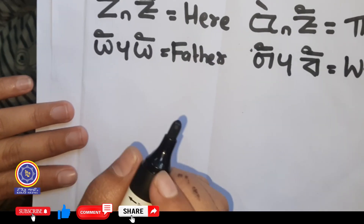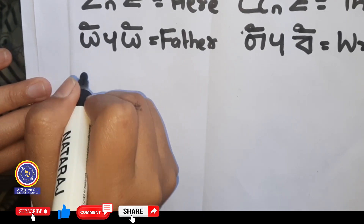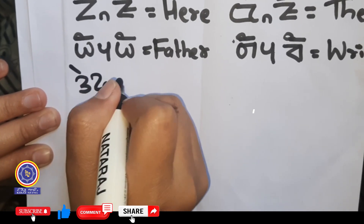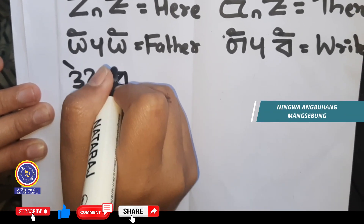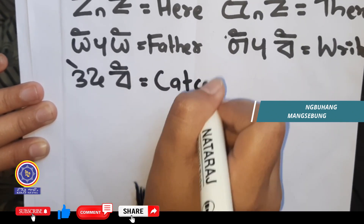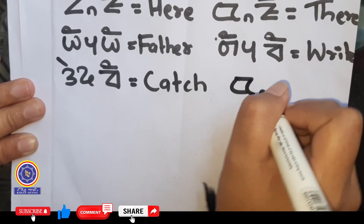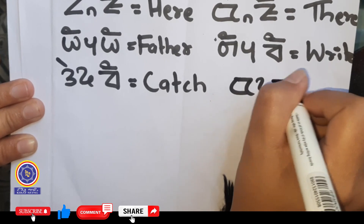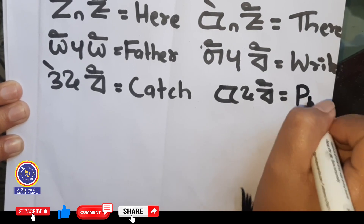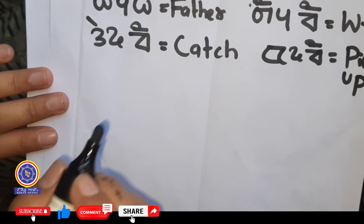The next letter is Tuk Mo. An example of Tuk Mo is: Tuk Mo, Mo Amma Ma, Te Ma, which means catch in English. The next example: Tuk Mo, Mo Amma, Kama, which means pick up in English.